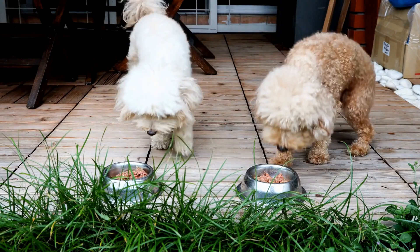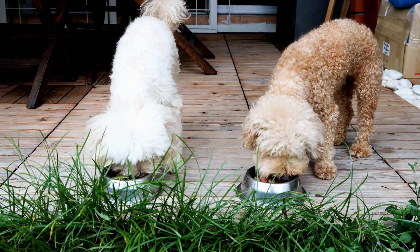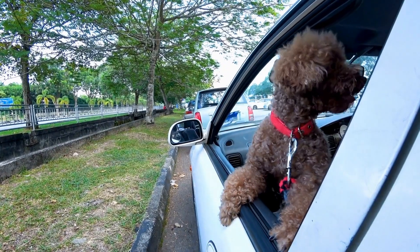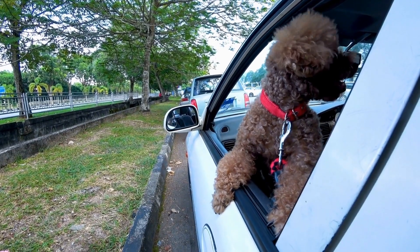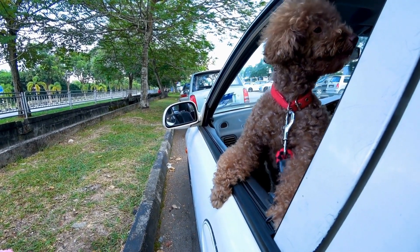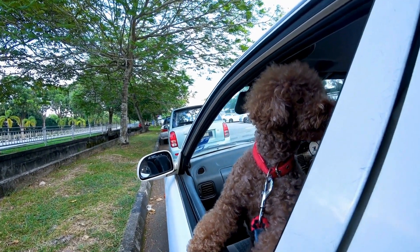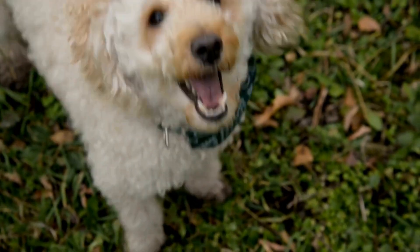In conclusion, poodle Halloween costumes are an excellent way to showcase your beloved pet's personality and charm. By selecting a theme, using comfortable materials, and adding unique features, you can create a costume that will impress everyone. Just remember to prioritize your poodle's safety and have a spooktacular Halloween with your furry friend.